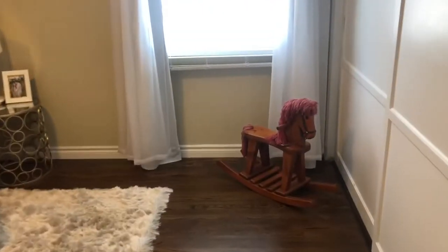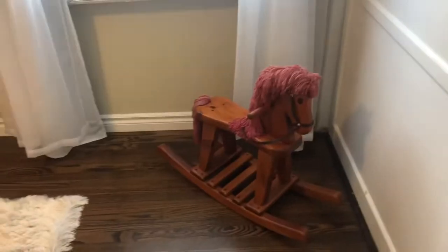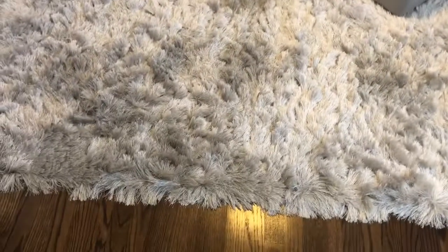I will be posting all of the links down below in the description box of where I purchased the items — her crib, her furniture, all that. Most of it is from Amazon. So when you walk in, first you see the little walking horse. This was a gift from Jocelyn's papa, my dad — they drove all the way to Orange County to pick it up. She loves it; she gets in it by herself. It's so precious. And here's her rug.